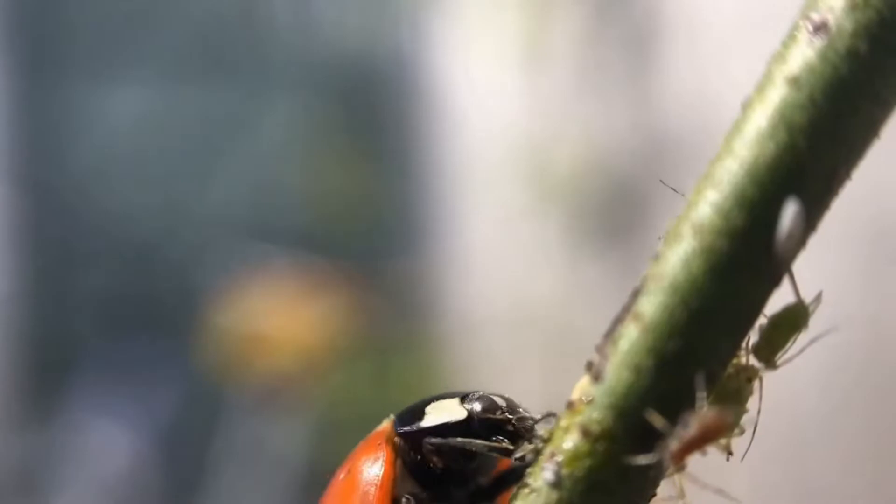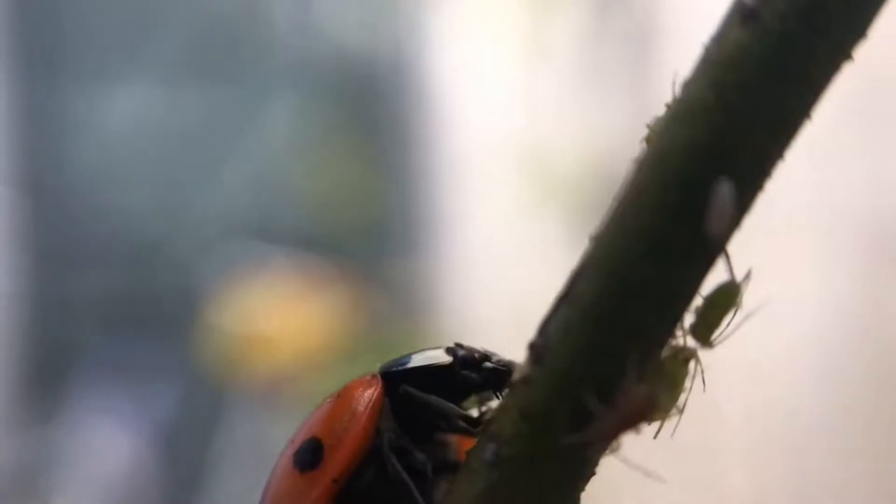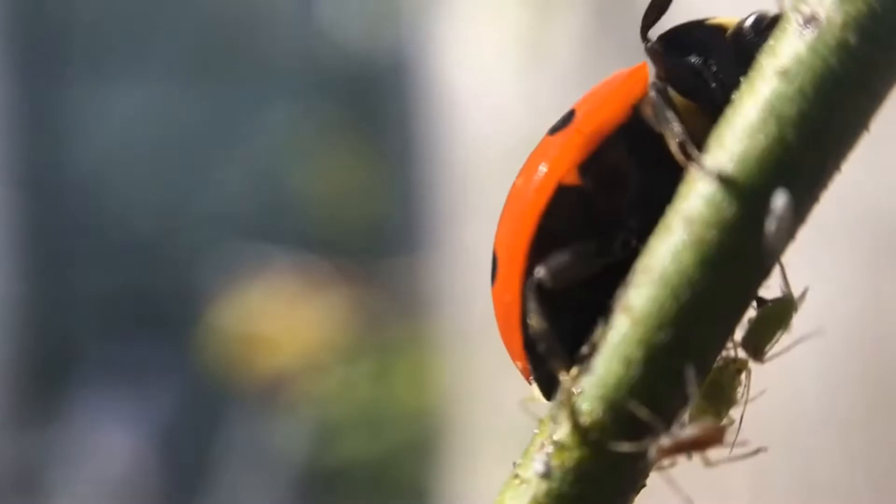Ladybugs live almost everywhere except the Arctic and Antarctica. Ladybugs live on trees, bushes, and grass in different parts of the world. Most often the ladybug lives in the steppe zone, woodlands, mountains, and gardens. In Russia the ladybug lives practically on the whole territory, except for the extreme northern regions.